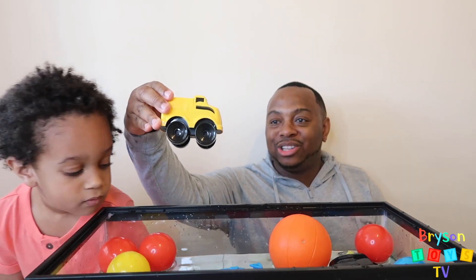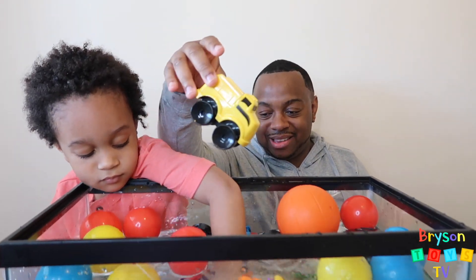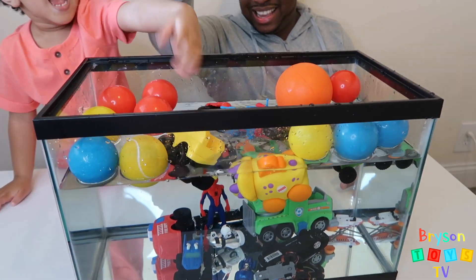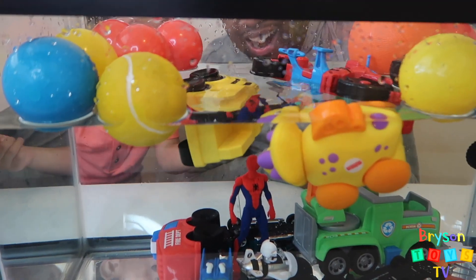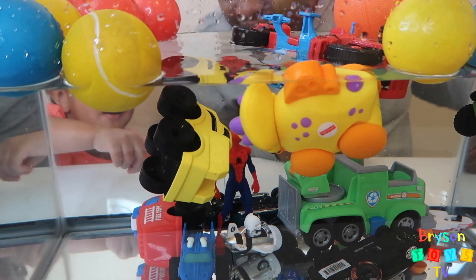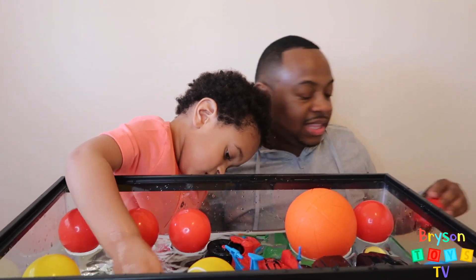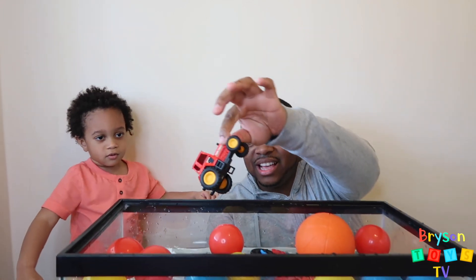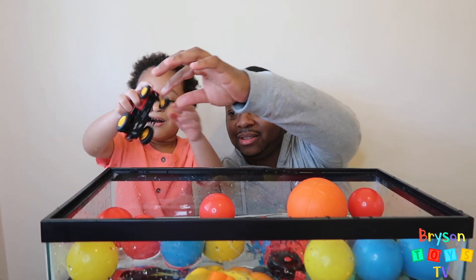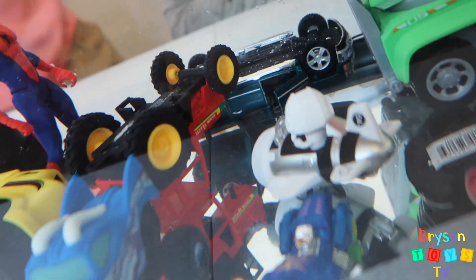Next we have a yellow truck. Let's see if it sinks or floats, kids. It's floating — oh wait, it's going down. Let's see... it floats! Next we have a red farm tractor. Let's see if it sinks or floats.